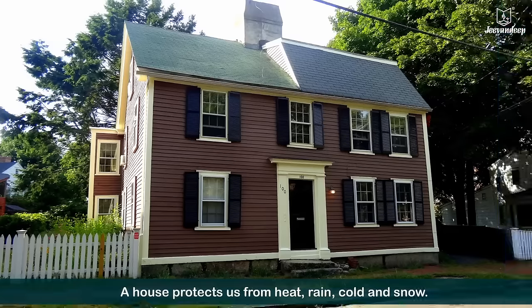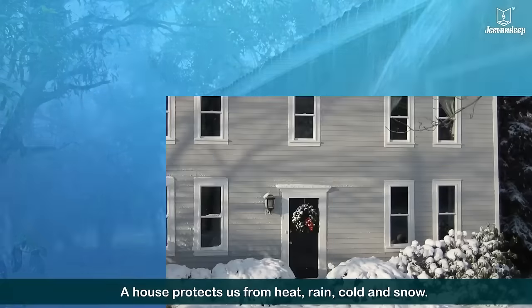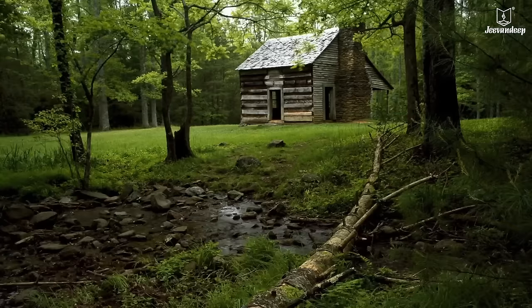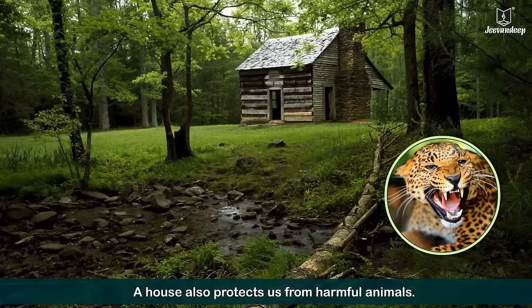A house protects us from heat, rain, cold and snow. It also protects us from harmful animals.